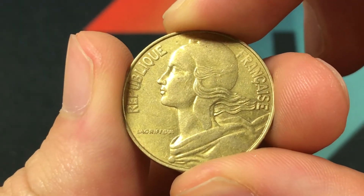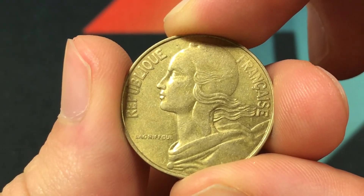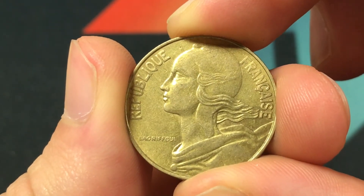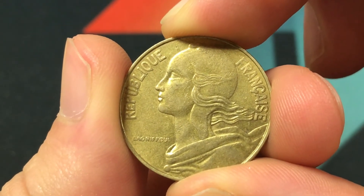In terms of the value, it's about 20 centimes in France — one fifth of a new franc. This coin design would have been used from 1962 to 2001, but was demonetized in early 2002 when they transitioned to the euro.